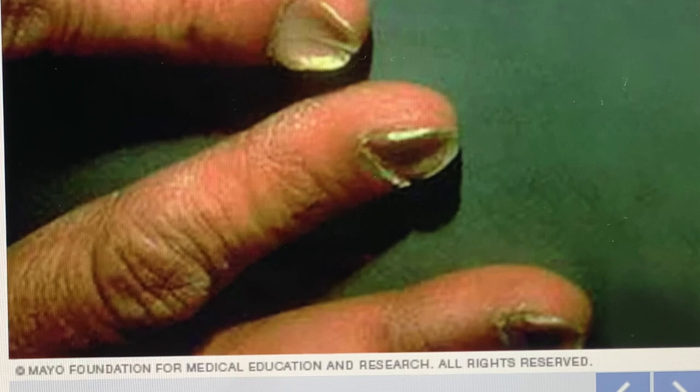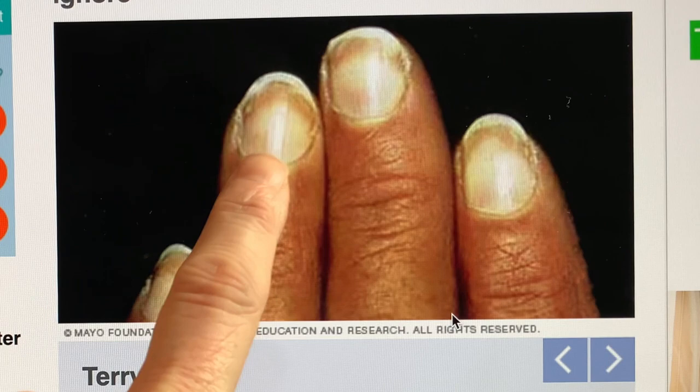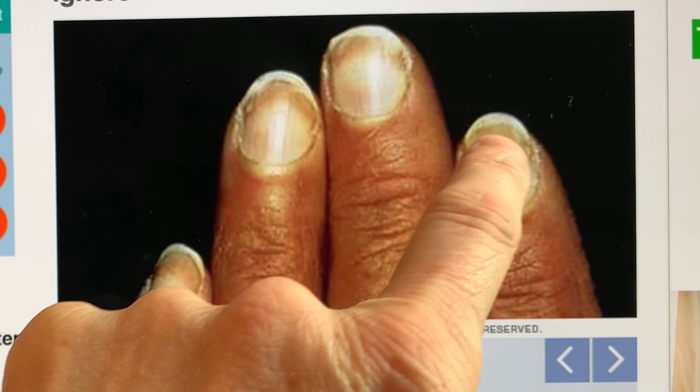From the Mayo Clinic: spoon nails are related to iron deficiency anemia or a liver condition known as hemochromatosis. With Terry's nails, most of the nail looks fairly white but there's a pink band at the top just before the nail leaves the skin — this can be a sign of liver disease, congestive heart failure, kidney failure, or diabetes.